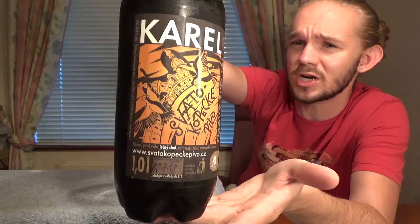Hi guys, James at Rampant Lion Reviews again for you today with another beer review. For this one we are going to head out to the Czech Republic once again, and this is yet another of the beers that I brought back with me from my recent trip over there.